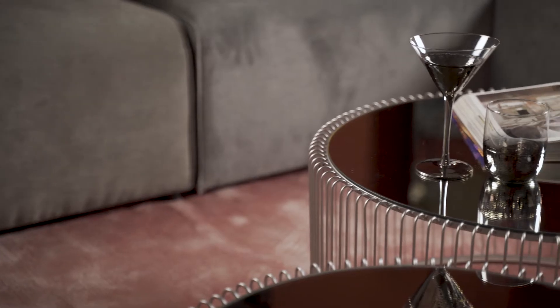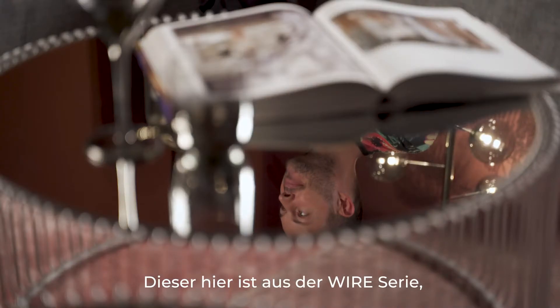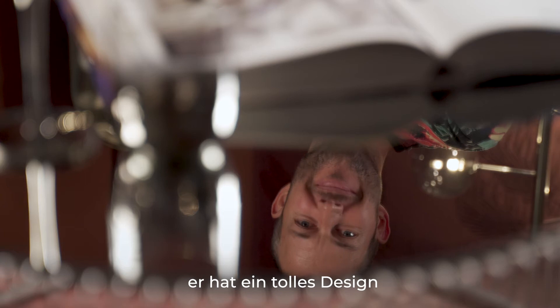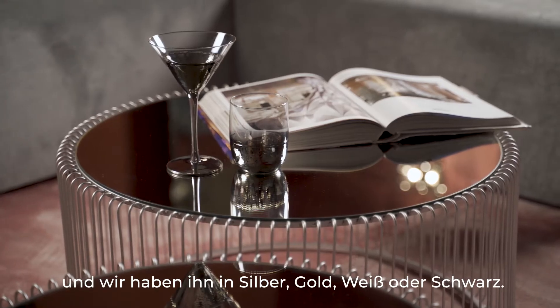Last but not least, we recommend that you get a nice little coffee table — just sort of the final touch. This one over here is our Wired coffee table series and it's absolutely stunning. You can have it either in silver or in gold, white or in black.